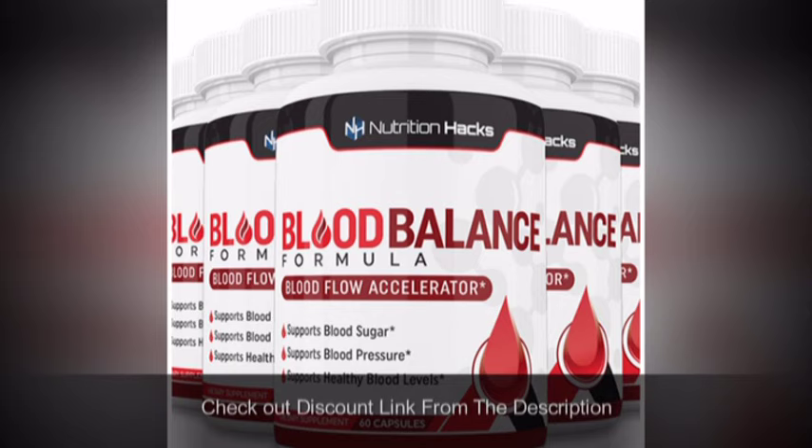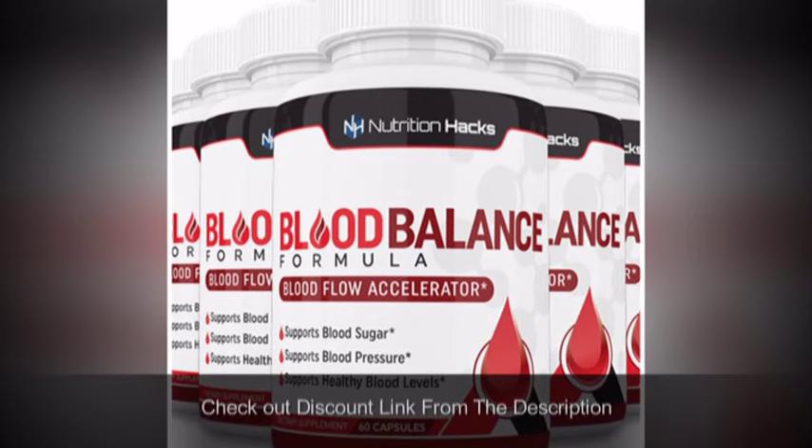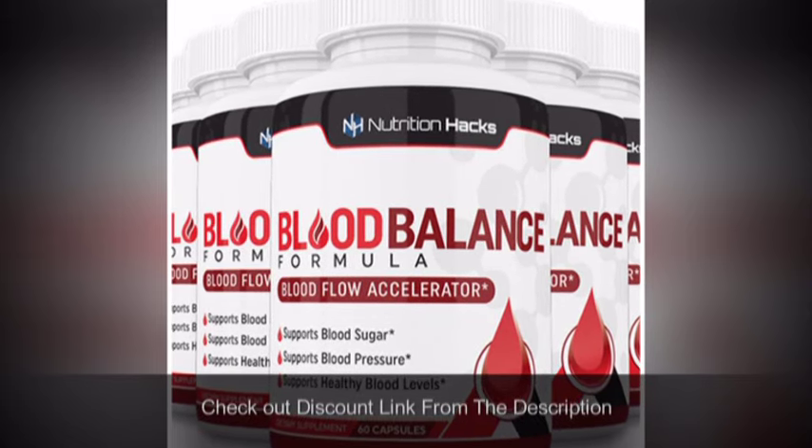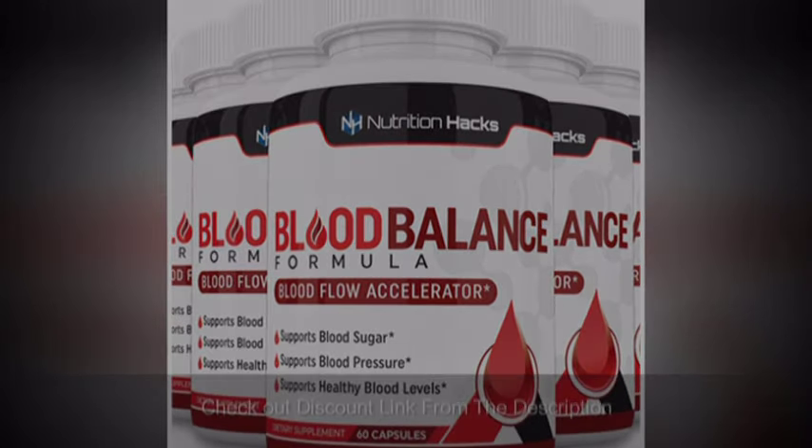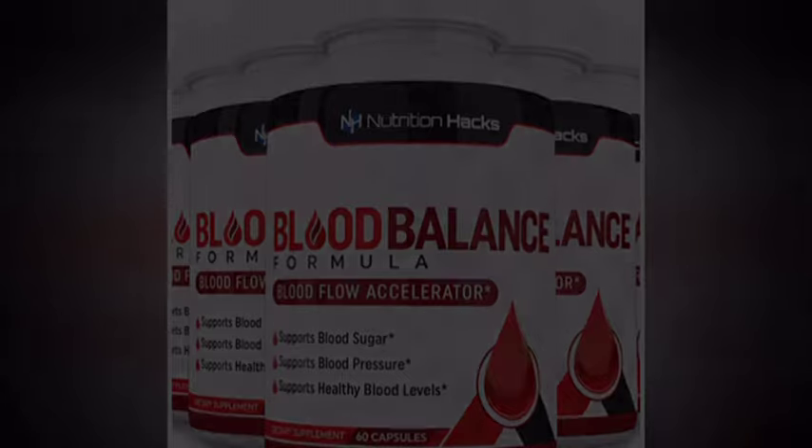There are thousands of positive customer reviews that prove the incredible results of Blood Balance Formula. There is a 100% money-back policy that ensures a risk-free investment in the product.